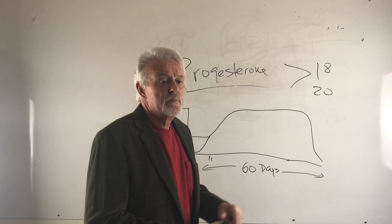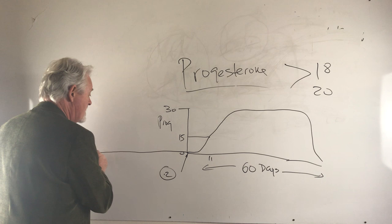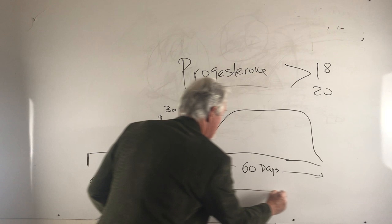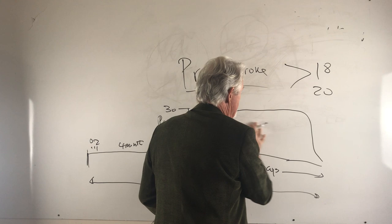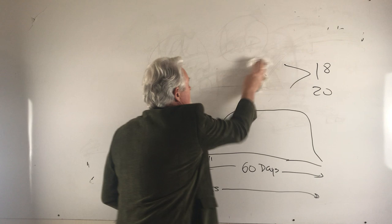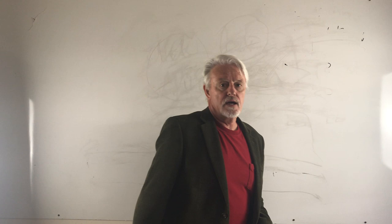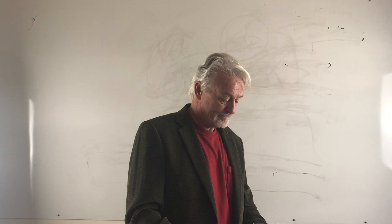If the progesterone level is something like 0.1–0.2, the dog is in the non-heat phase — there's roughly a six-month cycle, with four months of low progesterone followed by a two-month elevated phase. If the progesterone level is less than 1, the dog is not coming into heat yet. If it's between 1 and 15, the dog is ready to be bred fairly soon — within the next 10 days or so.